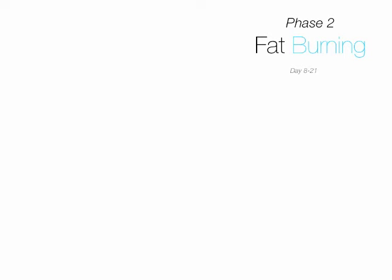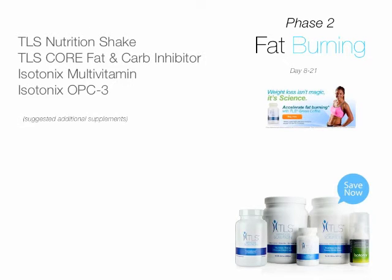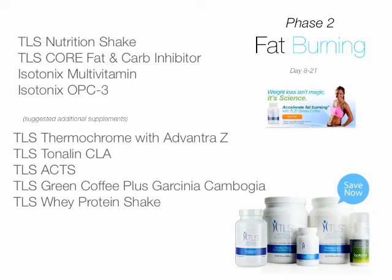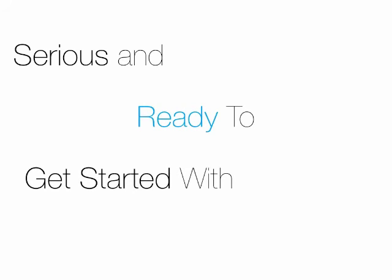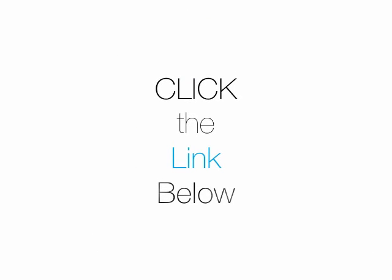Phase two is designed to attack stubborn fat, and during this time you will shed unwanted pounds, fat, and inches. In the end you'll feel better both physically and emotionally. We offer a complete line of products that synergistically work together to help you lose weight and to keep it off. So if you're serious and ready to get started with the TLS 21-Day Challenge, or you just want to learn more, then click the link below — because it's time to stop dieting, start living, and find your fit again.